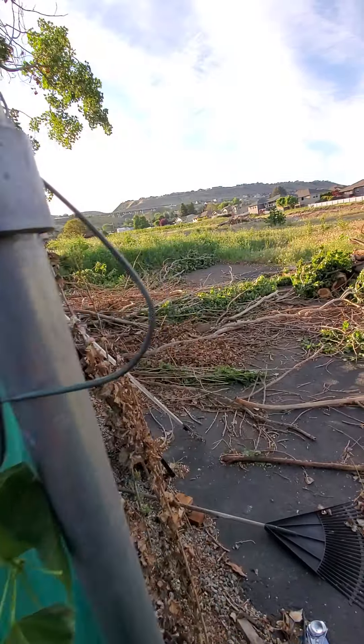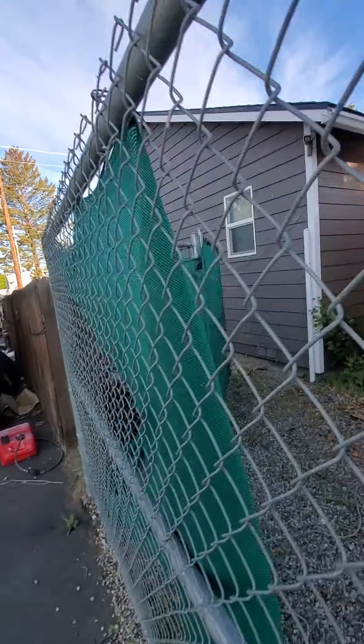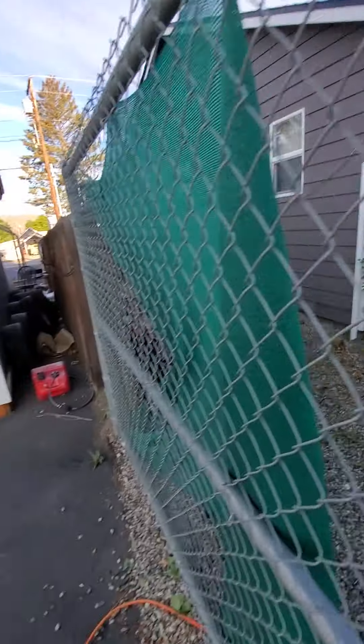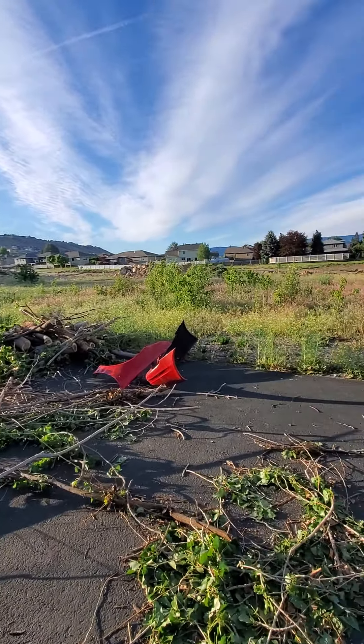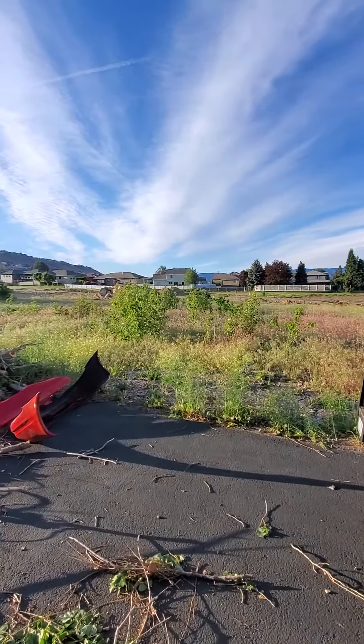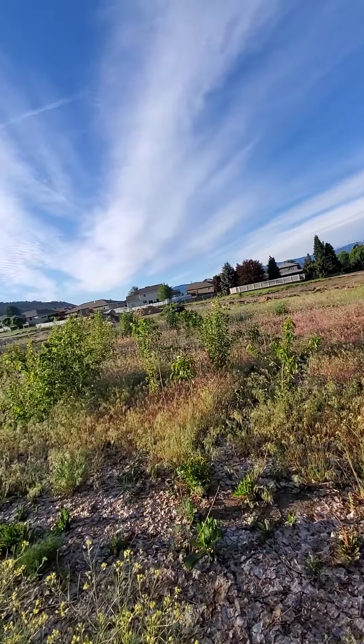They knocked down the orchard and then it just sat. Now they've been doing some work on it, but I don't know if it's because of permits or what. They got in a bunch of water lines, sewer lines, electrical lines, and then it's been sitting for about three weeks.